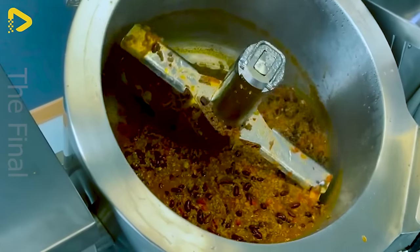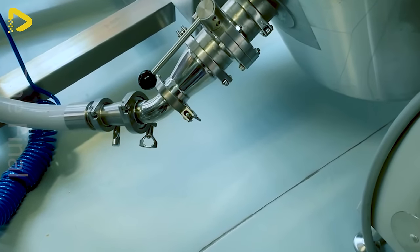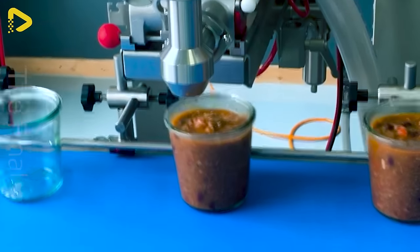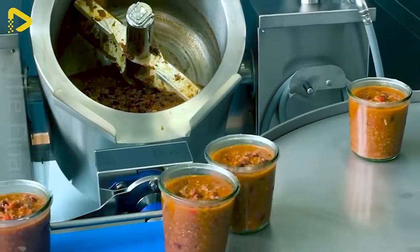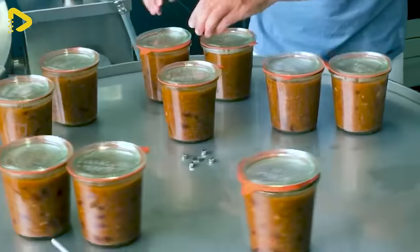Unifiller Europe employs a cooking kettle and suction hose for efficient filling. With a Unifiller depositor, it's a remarkably effective packaging method for hot products, ensuring their safe and efficient preservation and transportation, guaranteeing the quality of the final product.